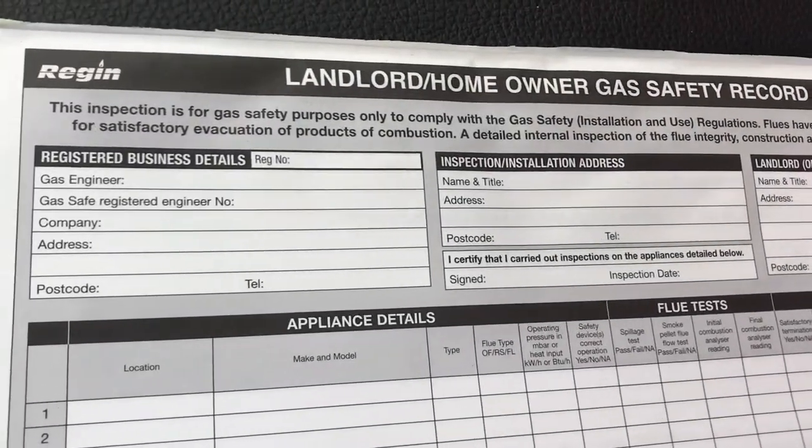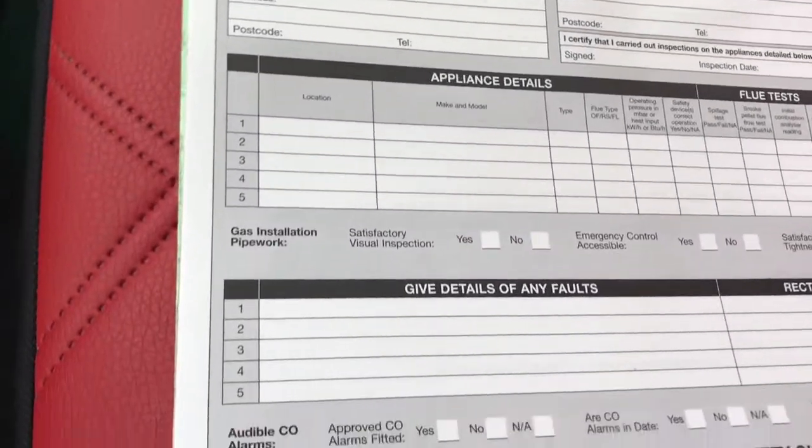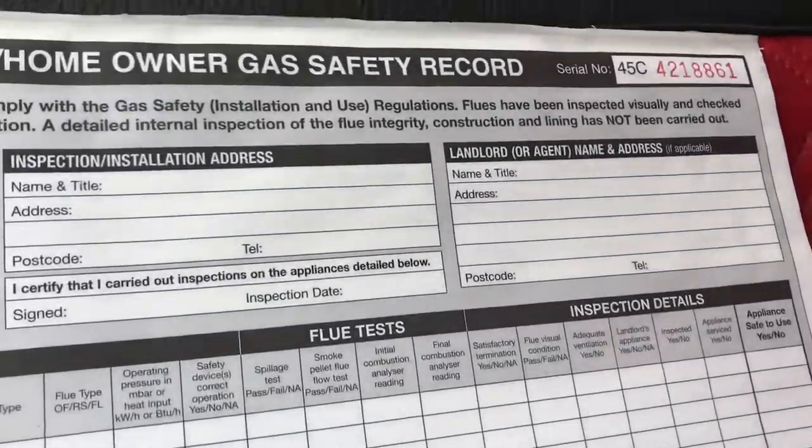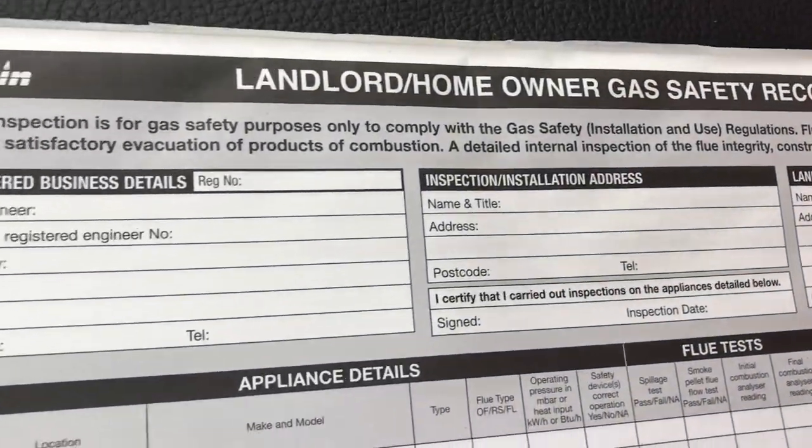These things cost between £45 and £70. Come on, get one of these once a year. Remember, they are tax deductible.